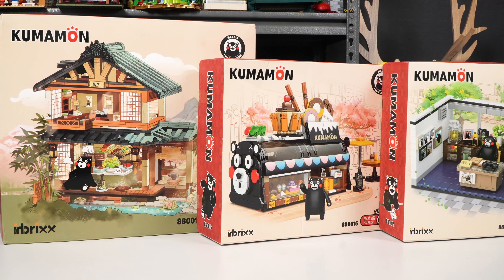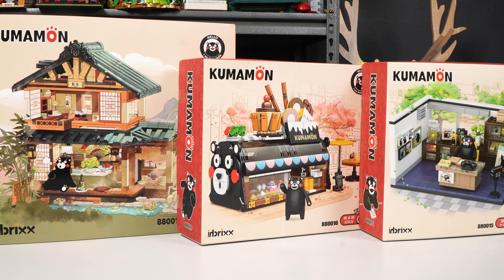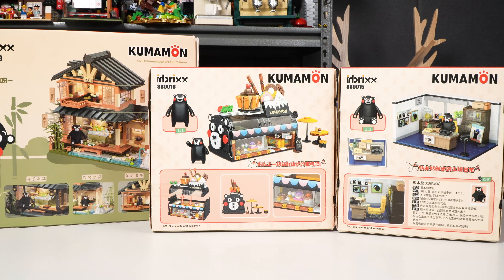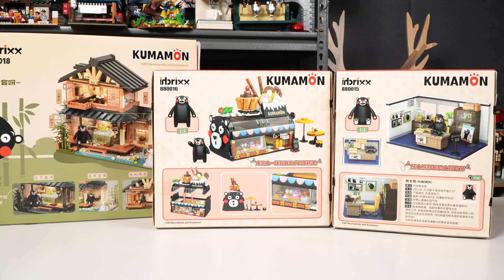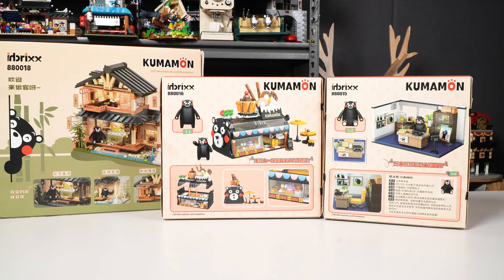Of course, the Japanese house is the biggest box of all. The other two are the same size as the previous ones we saw. Here's a look at the front, here's a look at the back, which shows you all the details that I'm about to show you. Beautiful boxes — it's time to throw them away.